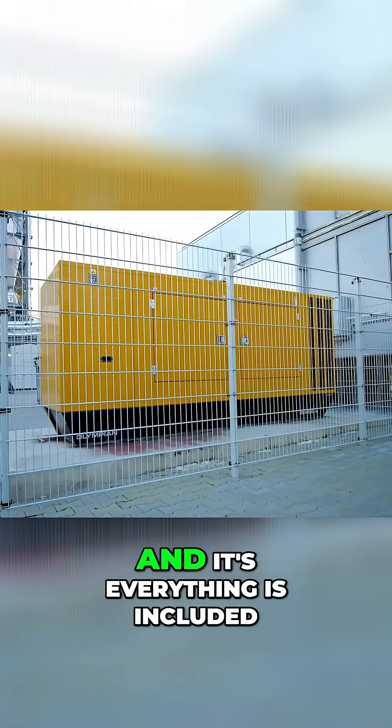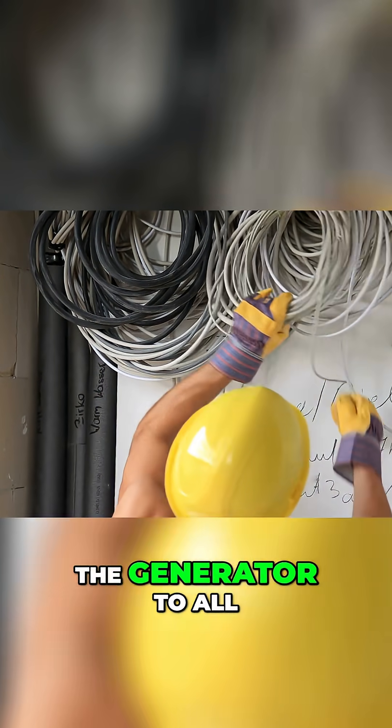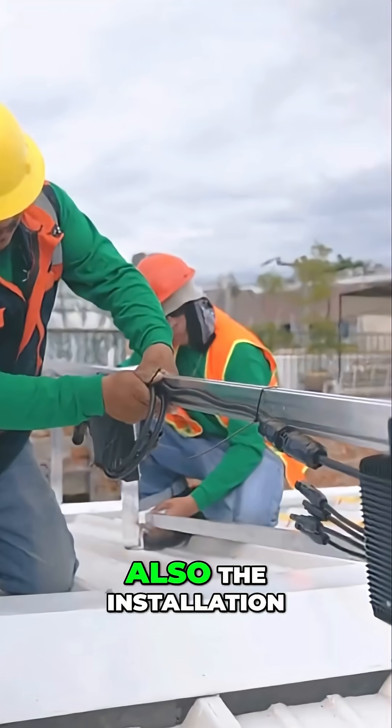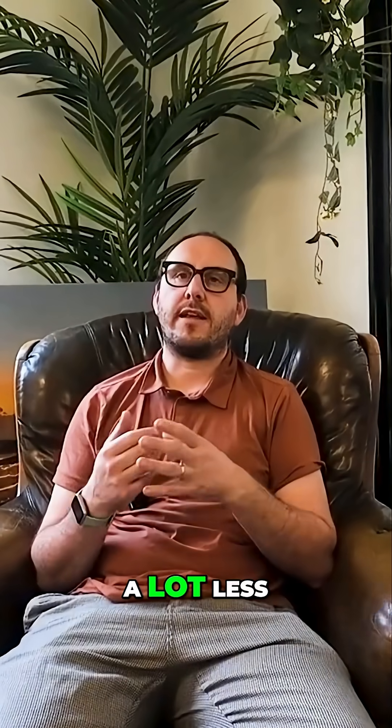It's actually three big generators and everything is included — all the cables that run from the generator to all the control units, also the installation and the maintenance, which is bigger than only just renting the generator. If it would be only one, it would be a lot less.